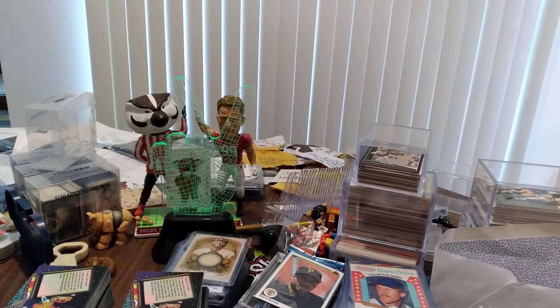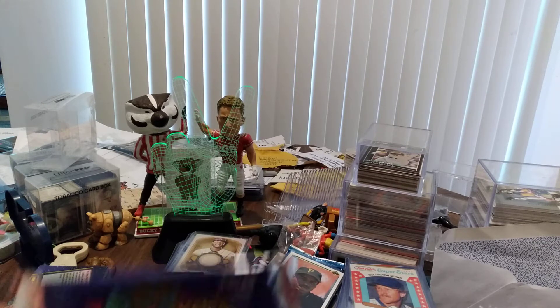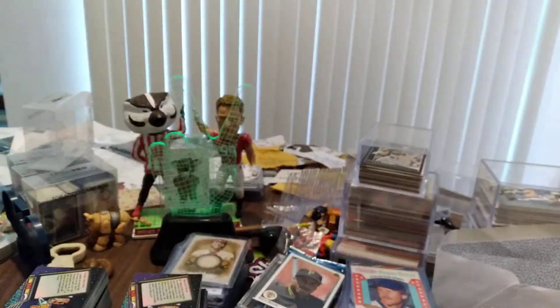Good morning kids, Steve here back at you for Saturday morning cartoons. Today I'm gonna open up five packs, two of which you've seen me open before and the other three I believe are gonna be brand new. They're all TV show and/or cartoon related. I hope you have a great week and a great weekend.